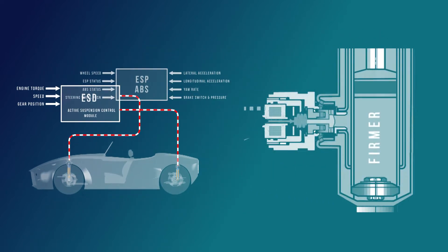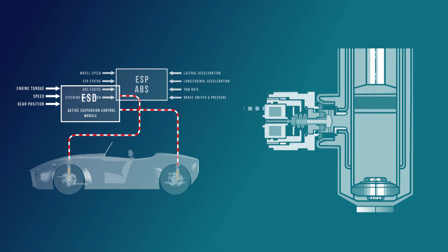These new developments are a long way removed from some of the early electronic systems with mechanically manipulated valves achieving only basic mode selections and adaptation.